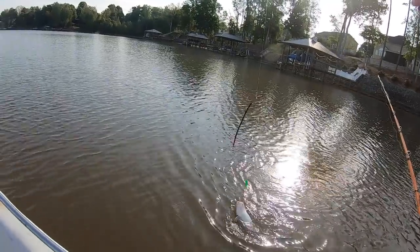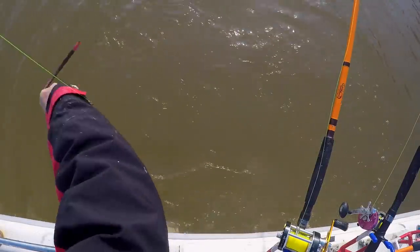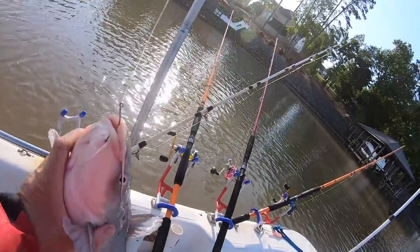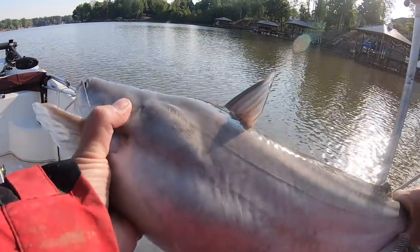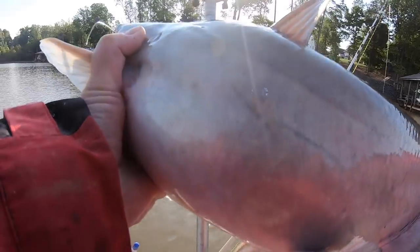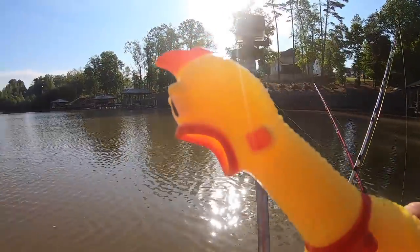This one is a chicken bait. Good chicken fish — got him on some chicken. Alright guys, that's number three in the boat, and the first one we've had on chicken today.